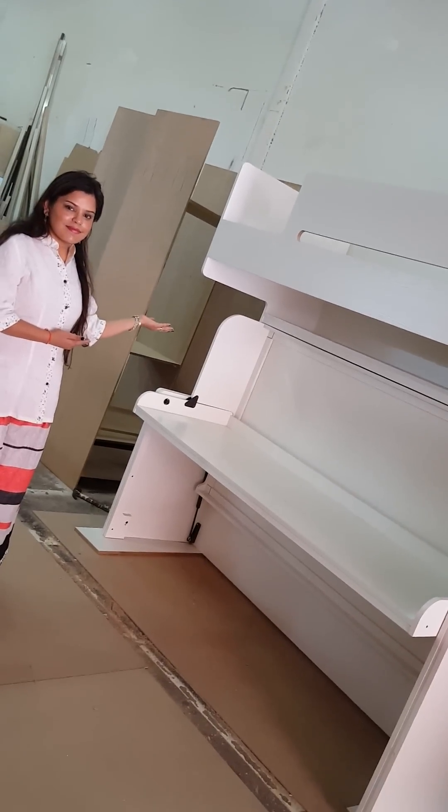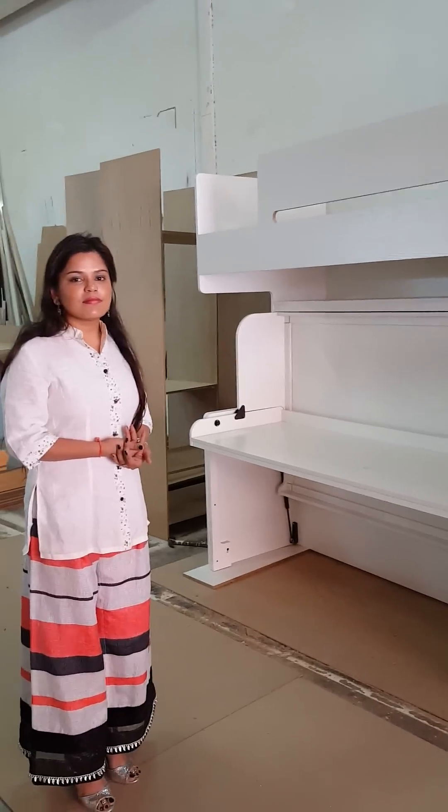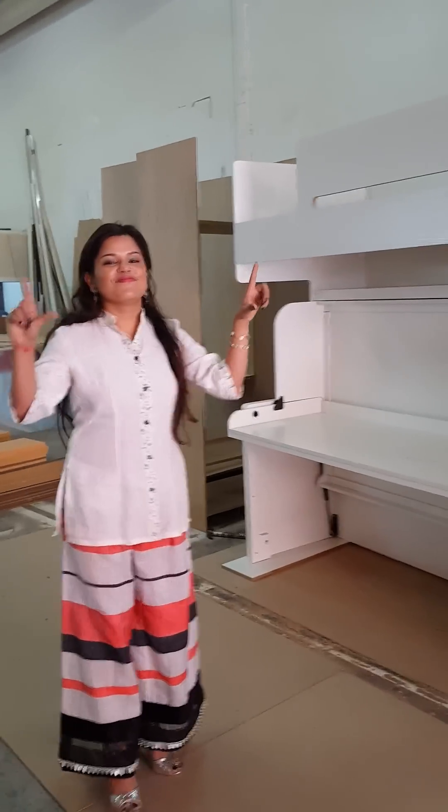For any orders, you can contact Varsha directly in Oman on her number, which will be visible on our Facebook pages — Casa Elan wall beds. Thank you, Varsha.